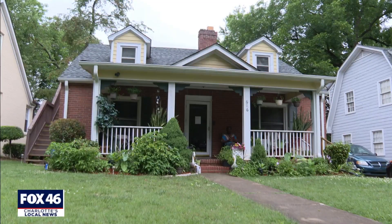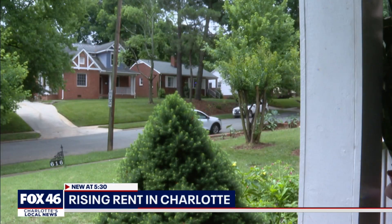They put duplexes down through there. Jerry Jones has lived in this house in Wesley Heights for more than 50 years. Rent here in this house — recently, rent surpassed $2,000 a month. That's more money, more money right there.